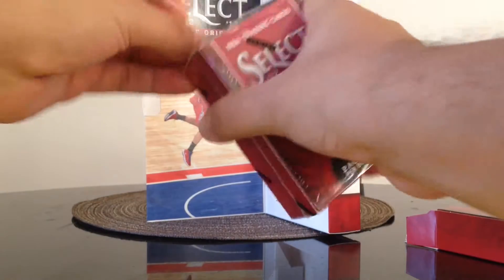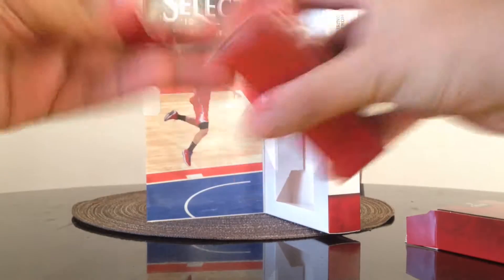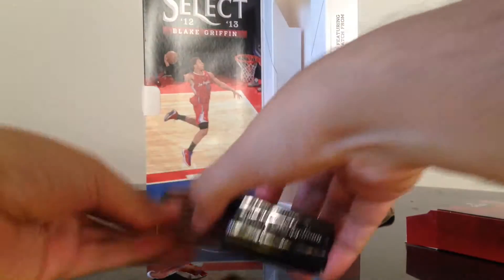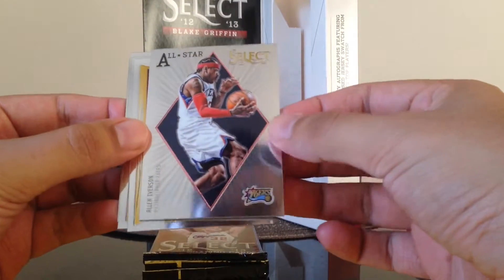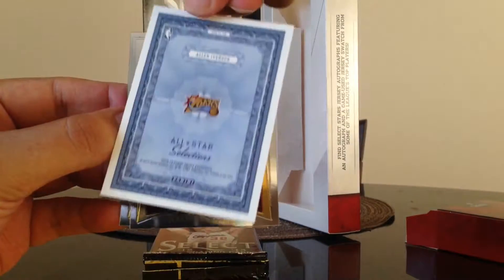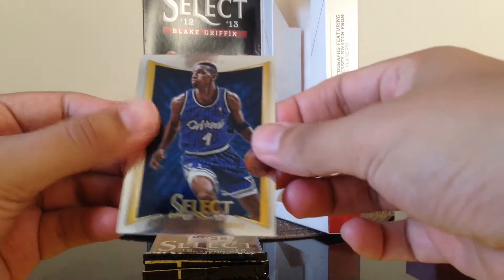Let's open up the second box. Not too good on the first box, so hopefully this one brings us better luck. First pack: we got Raymond Felton, an All-Star of Allen Iverson — Hall of Famer Allen Iverson — doesn't look to be numbered. We got Mario Chalmers, Anderson Varejao, Mo Williams, and Penny Hardaway.